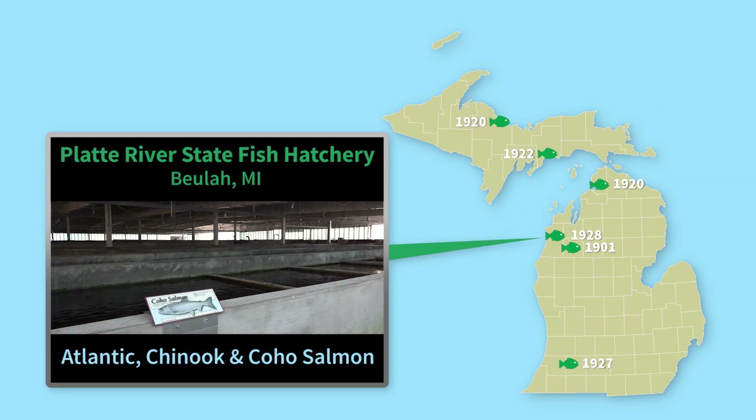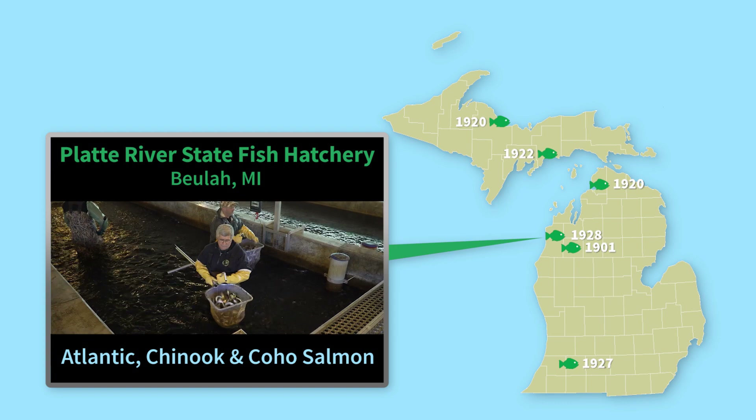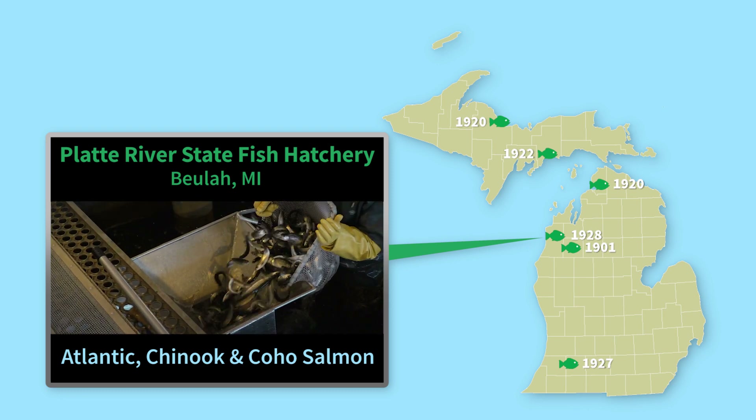Platte River State Fish Hatchery is just southwest of Traverse City and is Michigan's main salmon hatchery. They rear Atlantic, Chinook, and coho salmon here.